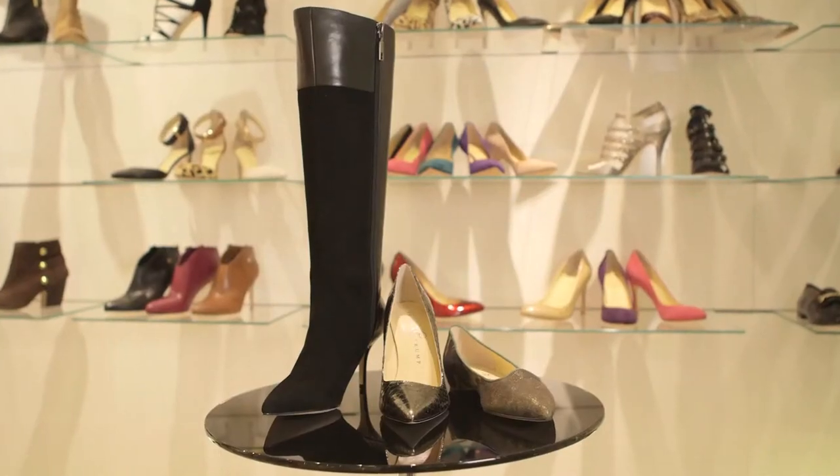Thank you everyone for tuning in. It's always fun to share my favorite picks, particularly this fall when we have so many great styles to choose from. Don't forget to go to Nordstrom.com to see them all — the whole collection as well as all the different colorways — or visit a Nordstrom store.